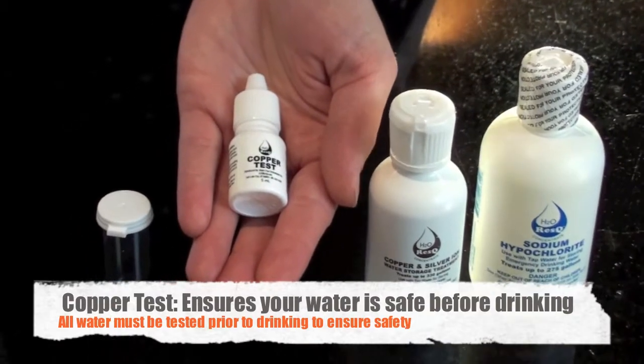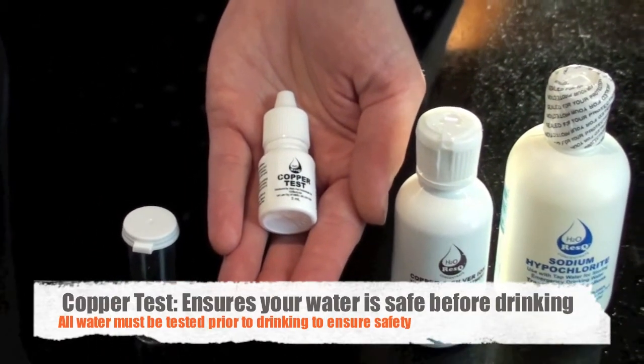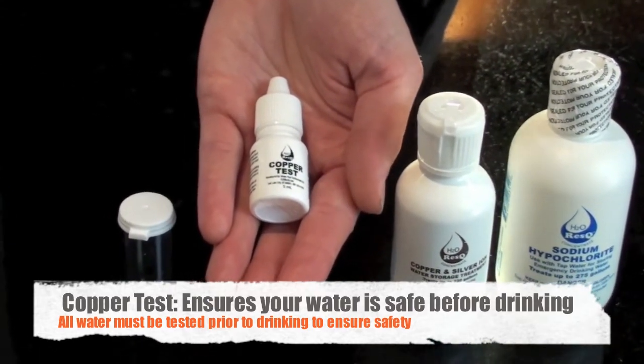The third small bottle is a copper test reagent. This is included in order for you to test your water before you drink. This test will give you peace of mind knowing your water is still protected and ready to use.